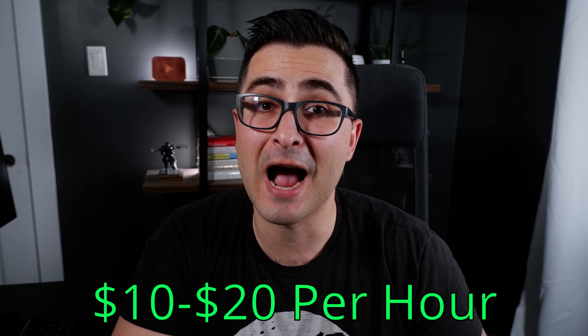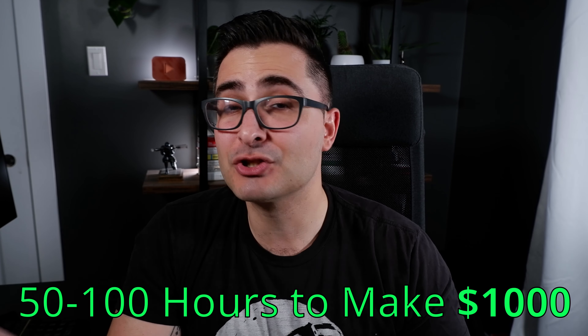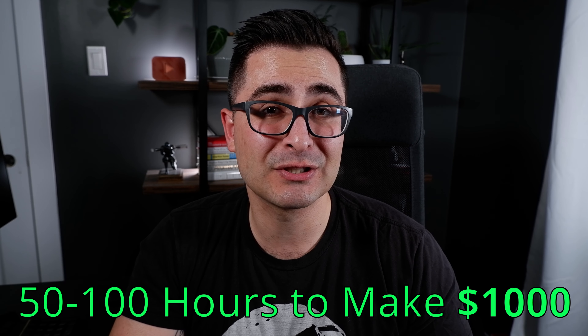As far as how much you can make as a virtual assistant, with most virtual assistants targeting businesses or business owners in America, I'd probably start out my rates at anywhere from $10 to $20 per hour. If you can lock down clients on retainer for months at a time, it should probably take you between 50 to 100 hours per month to make $1,000. That's not too bad.